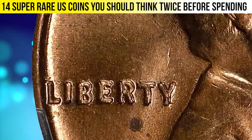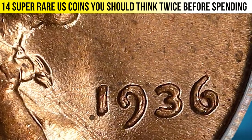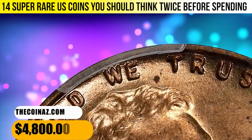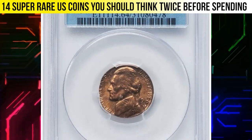Doubling is plain at the date, liberty, and all peripheral legends. One of the boldest of all doubled die varieties in numismatics — not as bold as the 1955 doubled die obverse cent but not far off that mark. It was sold for $4,800.